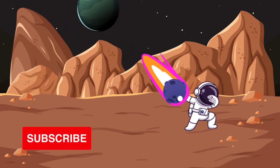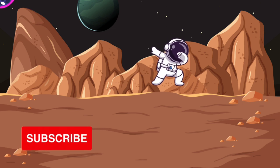We hope you enjoyed our video. Don't forget to like and subscribe.